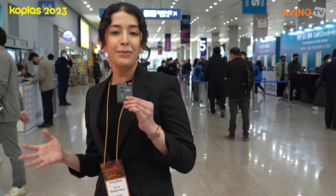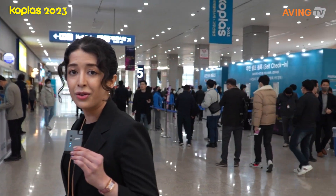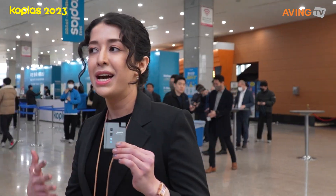Hello everyone and good morning. Welcome to the 27th Co-Plast Exhibition 2023. My name is Maliki Amini and today with Aving News we're going to get inside and explore everything about the plastic and rubber industry with the Representative Korea Rubber and Plastics Industry Exhibition. Plastics have become one of the indispensable industries in South Korea and all over the world.